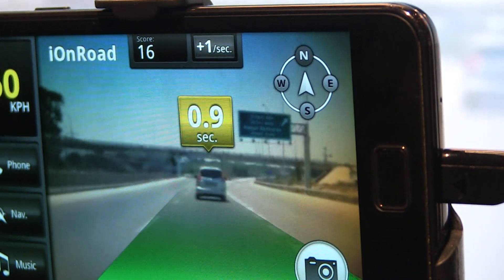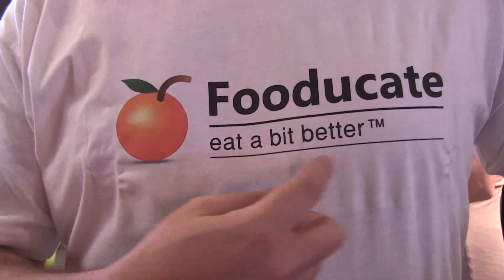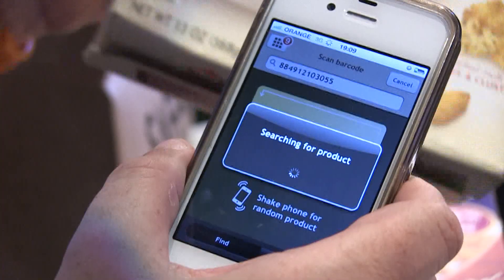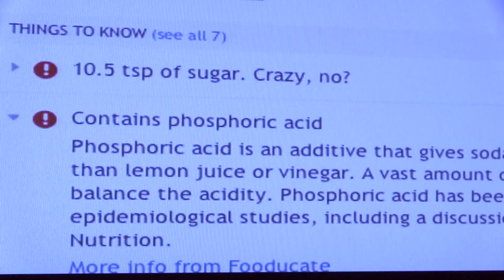This application won the CES 2012 Innovation Award. We are FUJUGATE, an Israeli-based company. What we do is provide a service to consumers: the ability to take any product from the supermarket, scan it by barcode or by product name, and get a grade — meaning how good or bad this product is in its category.